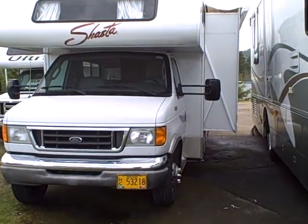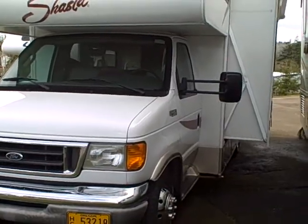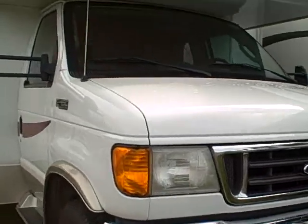Hi, this is Bob with Gibbs RV, and today we're looking at a 2004 Shasta 25-foot Class C Motorhome with slide-out. This RV is built on the Ford chassis.